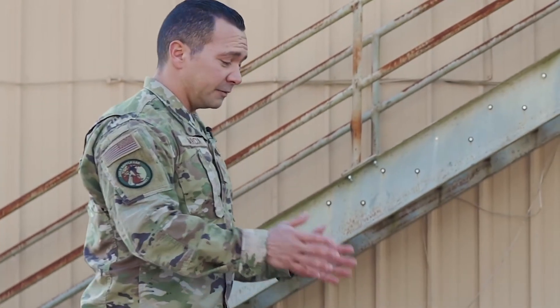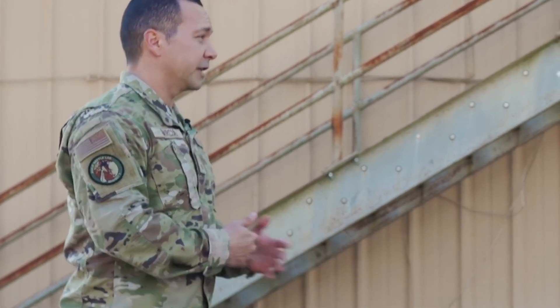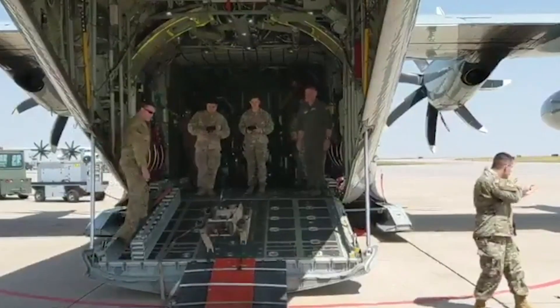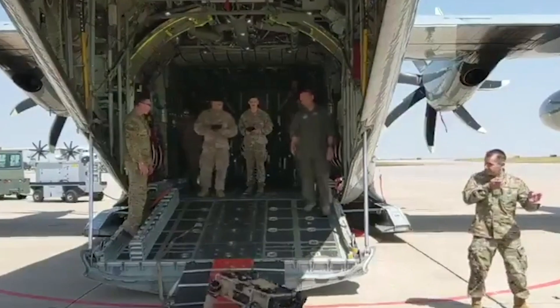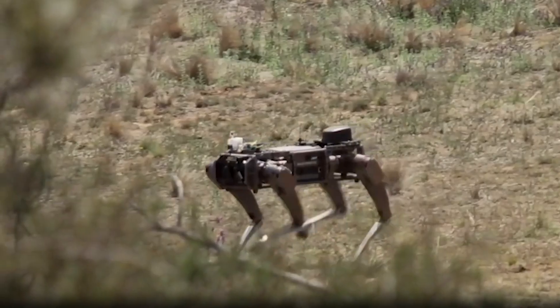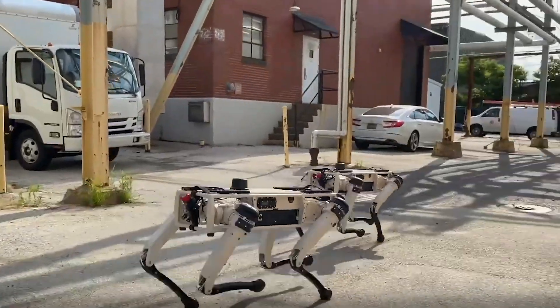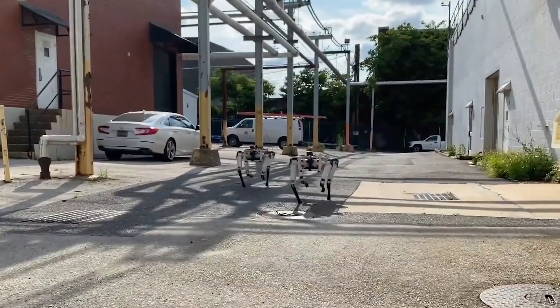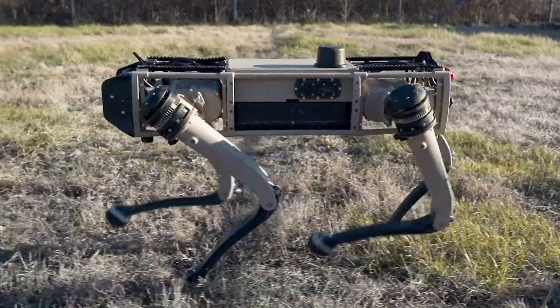When the United States Department of Homeland Security announced in early February it was training quadruped robot dogs to help secure the US-Mexico border, the department spokesperson described the nearly 2,000-mile region as an inhospitable place for man and beast — and that is exactly why a machine may excel there.